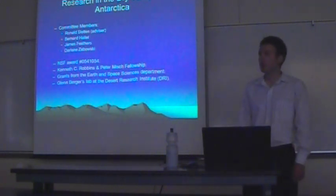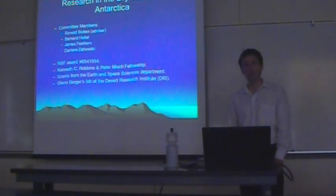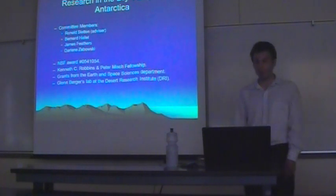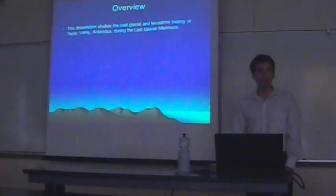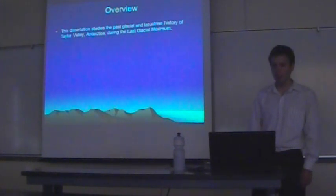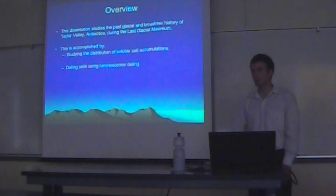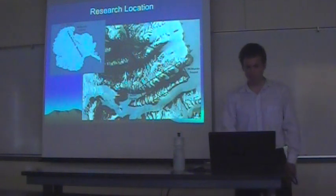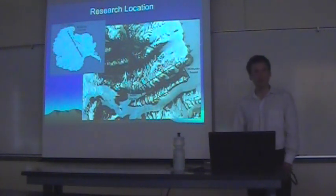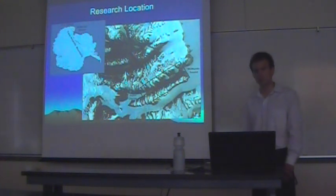It also received grants from the Earth and Space Sciences department. In addition, a substantial component of this work was done in Glenn Berger's lab at the Desert Research Institute in Nevada. In overview, this dissertation studies the past glacial history of Taylor Valley, Antarctica during the last glacial maximum. We do this by looking at salt accumulations in soils and also by dating soils using luminescence dating. This research is located within the Dry Valleys of Antarctica.